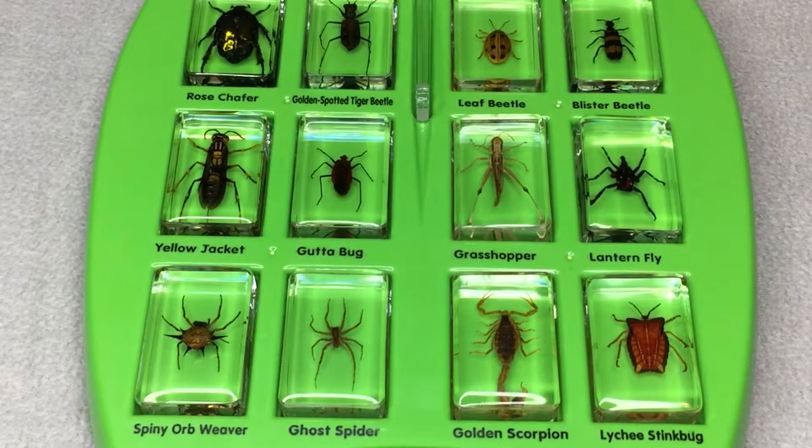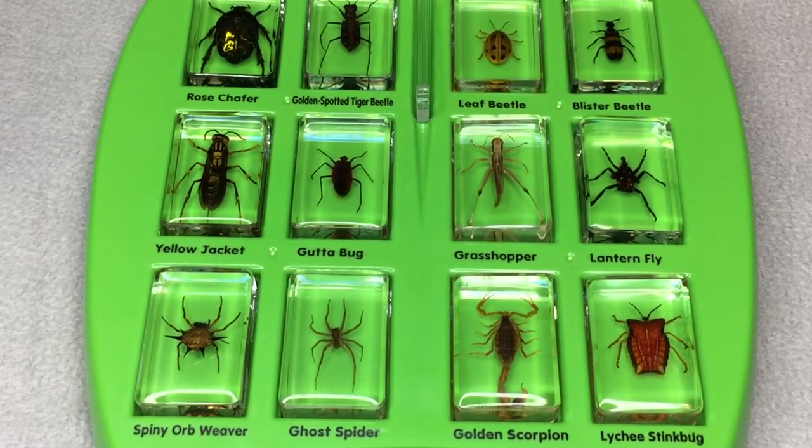Real Bugs Discovery Kit Bug Identification Guide from Lakeshore. Here we go.